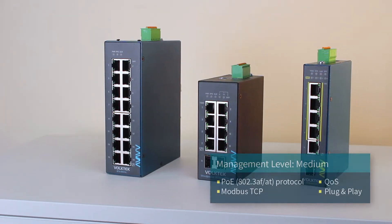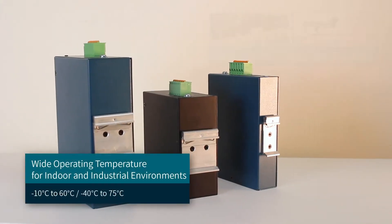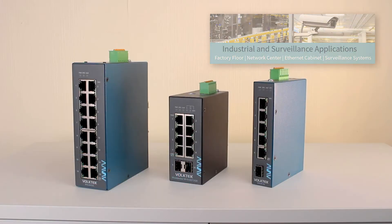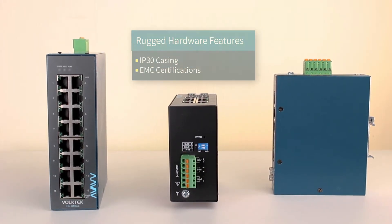Available in PoE and non-PoE versions, appropriate for indoor and industrial operations, and certified against electromagnetic, mechanic, and environmental challenges.